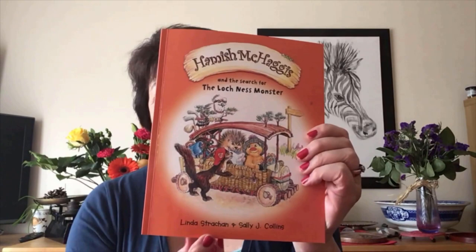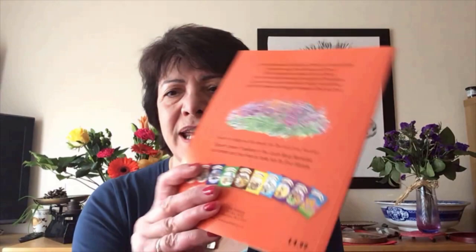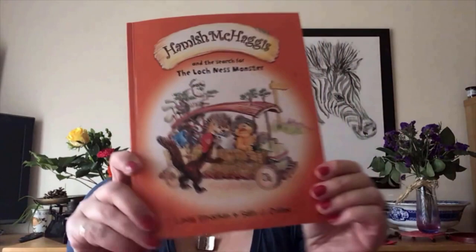Hello, my name is Linda Strachan and I would like to read one of my books to you today. The book I'm going to read is Hamish McHaggis and the Search for the Loch Ness Monster, written by me and illustrated by Sally J. Collins. There's a whole range of books about Hamish McHaggis and this was actually the very first one.